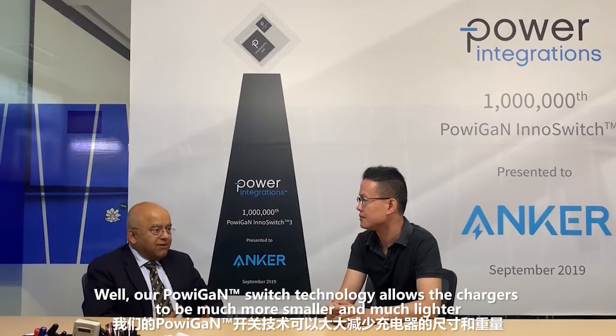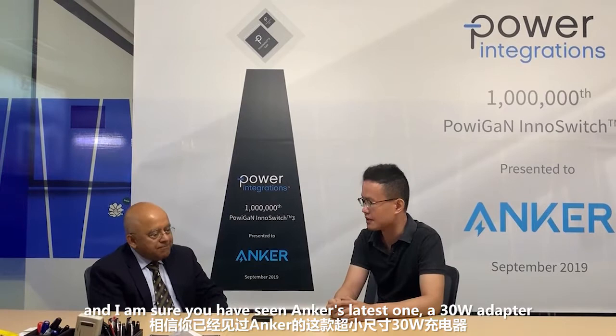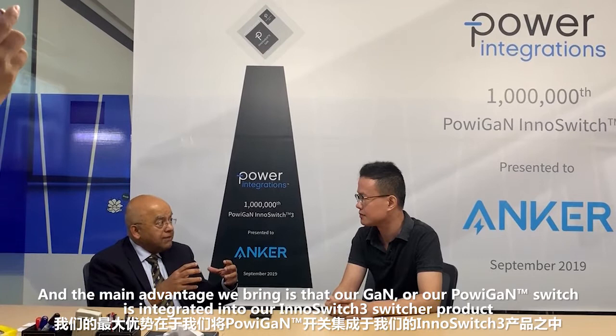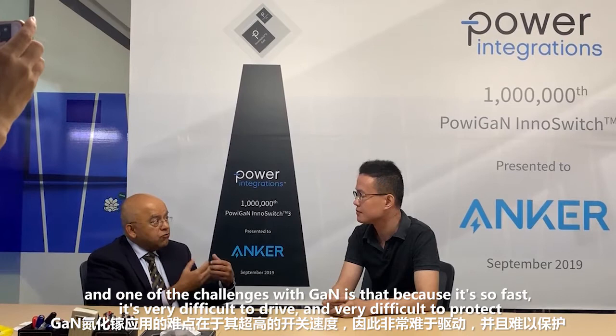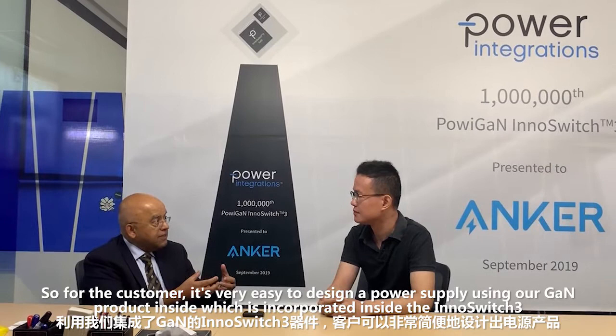So what's the advantage of PI's GaN chips? Well, Power BI GaN technology allows the chargers to be much smaller and much lighter. And I'm sure you've seen Anker's latest one, which is a 30-watt adapter. The main advantage we bring is that our GaN, or our Power BI GaN switch, is integrated into our InnoSwitch 3 switcher product. One of the challenges with GaN is because it's so fast, it's very difficult to drive and very difficult to protect, and we take care of that inside our product.